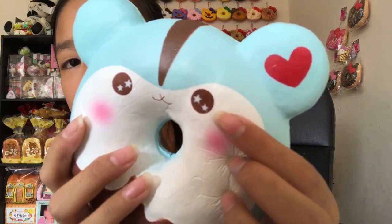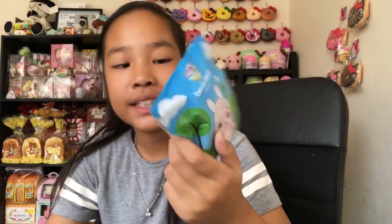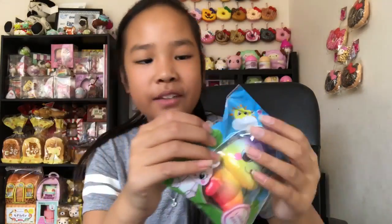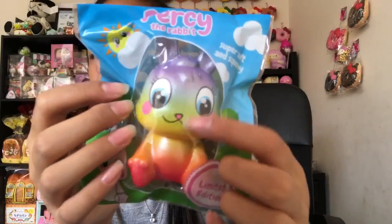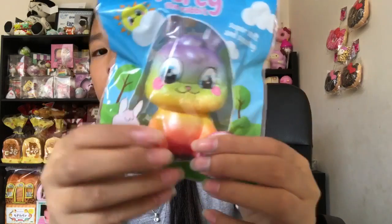I also recommend this — the eyes are so cute, they have little sparkles in them. This is probably one of my favorite animal donuts right now. The last squishy in this box is this little Percy the Rabbit, which was an extra. I can't believe Life of a Teak actually gave me one of these — thank you so, so much! It's a rainbow one, so cute and so tiny.